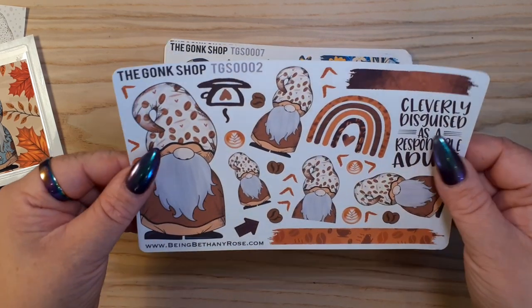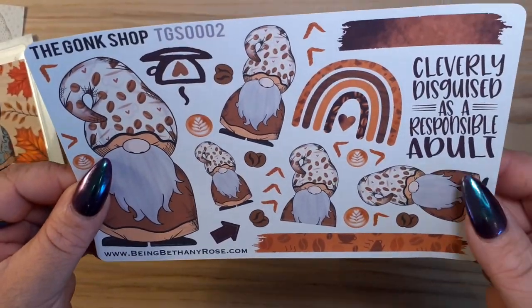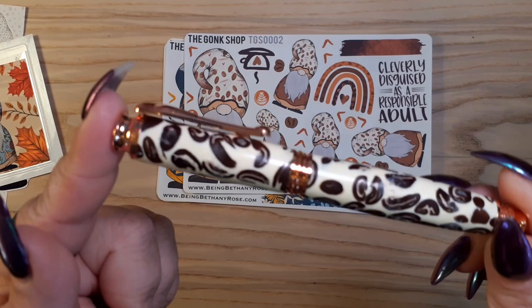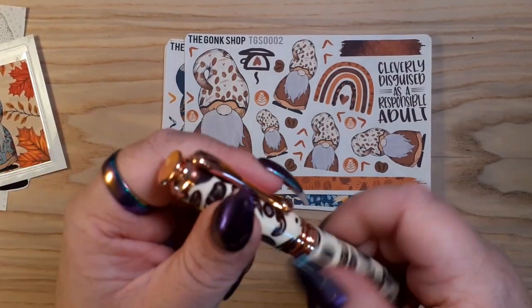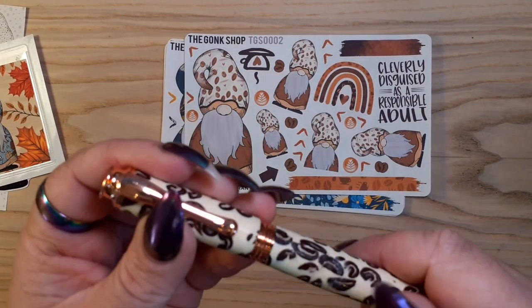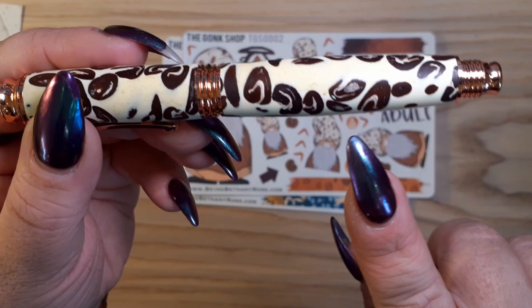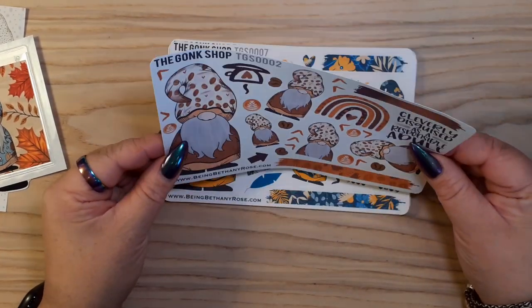I really really like these. So this coffee one is cleverly disguised as a responsible adult - I love that. I do have a fountain pen made from coffee beans and resin, and it smells of coffee - it's lovely. I love this colour scheme, so that's going to go really nicely with that. Love that.